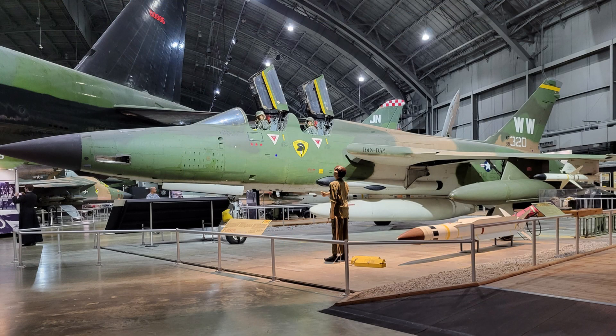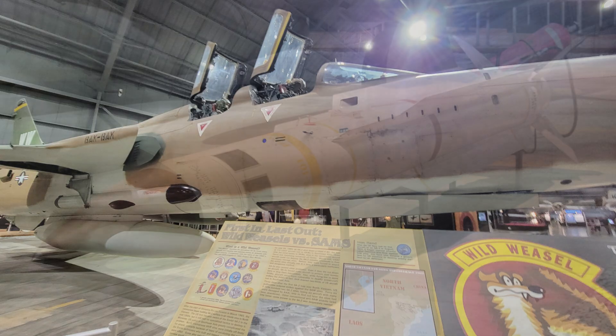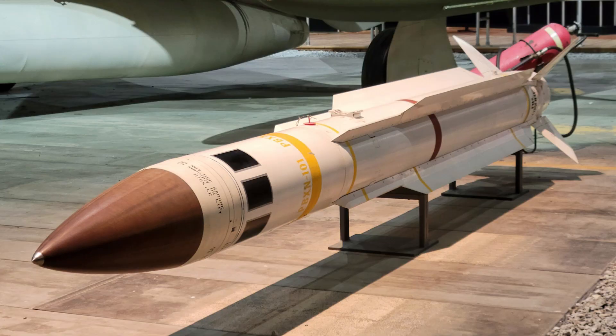Eventually, the Shrike would be supplemented with the Standard Anti-Radiation Missile, or Standard ARM, which used a larger Navy surface-to-air missile — the Standard Missile — still in use in newer versions today. It had a larger warhead and eventually was upgraded so that if they shut off the radar, the missile would actually remember where the radar was and hit that spot. And here is the Standard ARM — a larger, much more capable missile.